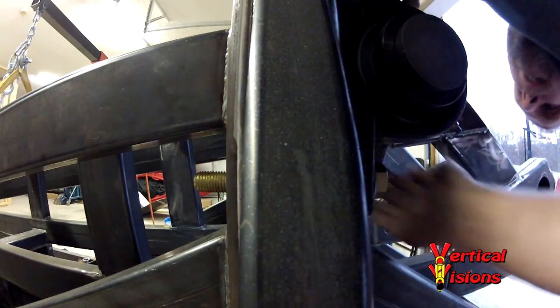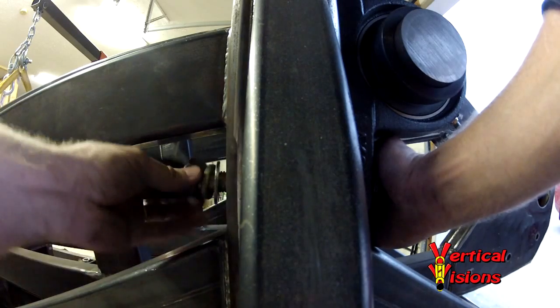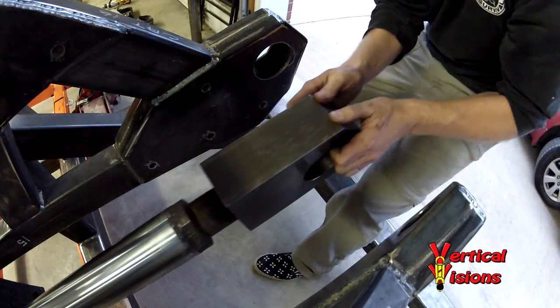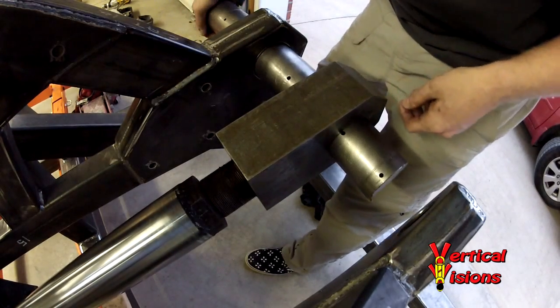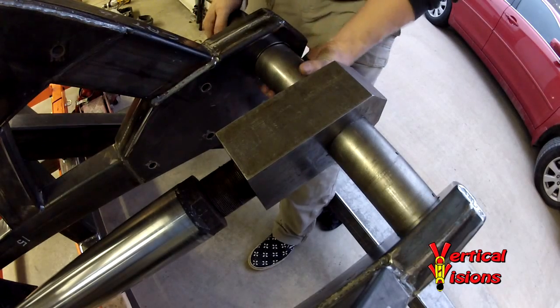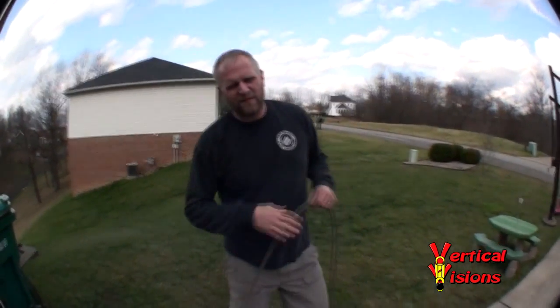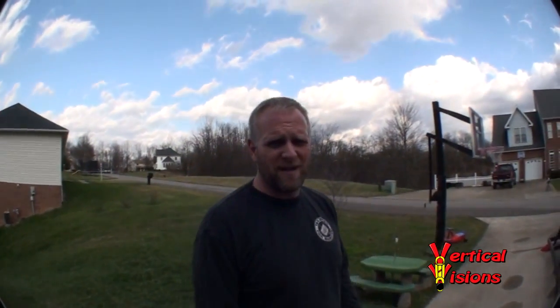Within a few weeks of receiving the welded framework from Tri-State Electric and Machine and assembling the main components, I was ready to determine if this contraption will work. Since the two-inch piping from my custom air compressor was not ready, I used a small garage air compressor and 3/8-inch air hose to power the catapult. We're going to test the catapult for the first time, just to make sure it actually works before we get too far in the process.